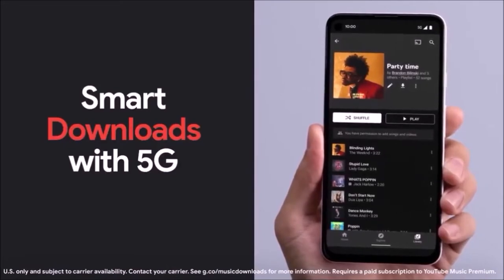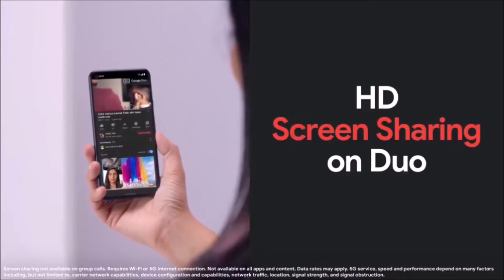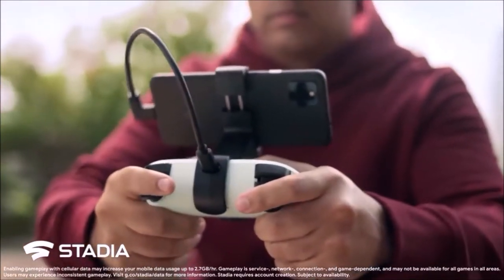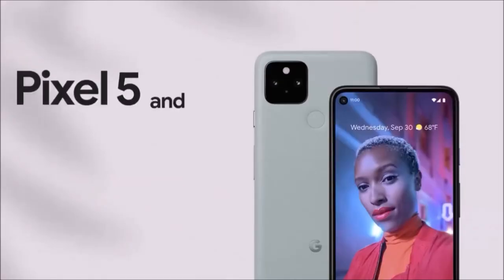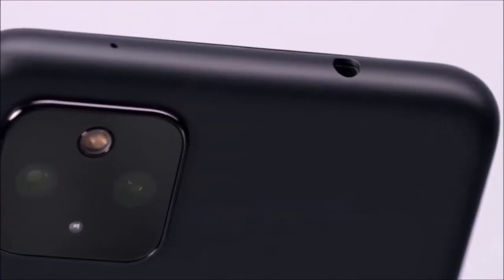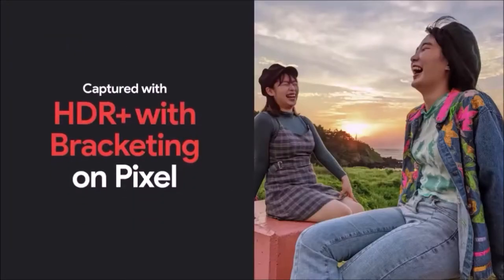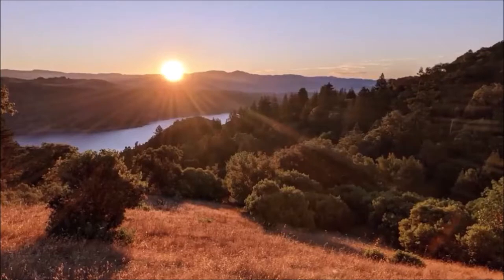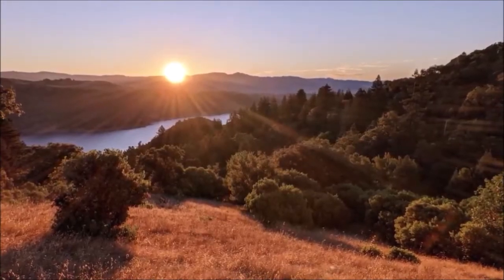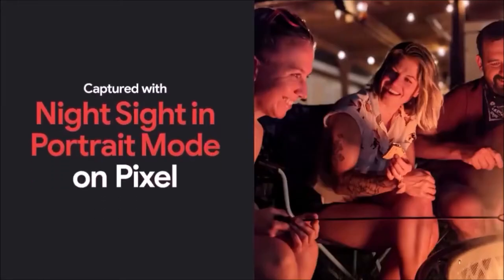This year Google added the ultra-wide camera, much requested by users, but it came in place of the telephoto lens, and that's really the only change at the hardware level. Google equipped the Pixel 5 with a 12.2-megapixel main camera and a 16-megapixel ultra-wide-angle lens. Where the Pixel 5 disappoints compared to the competition is the zoom. Google promised its new AI-based super zoom would make up for the missing telephoto lens — zoomed photos are definitely better than typical digital zoom, but they're not on par with a dedicated zoom lens.